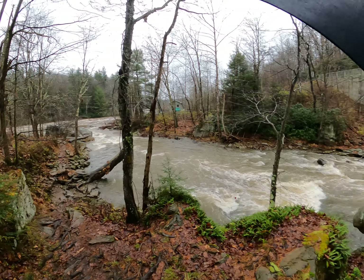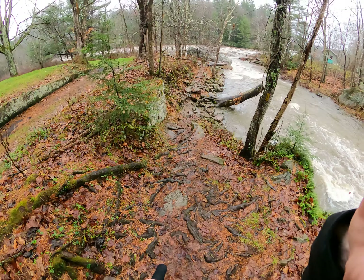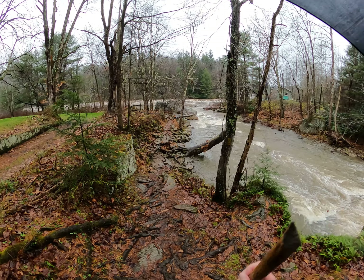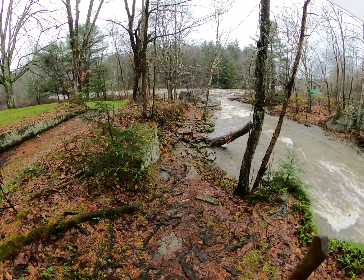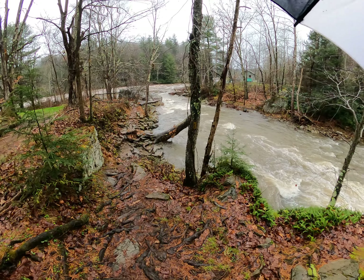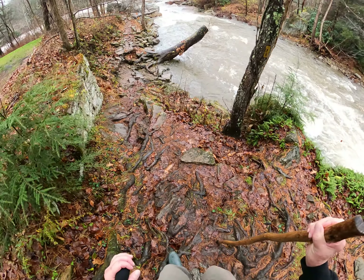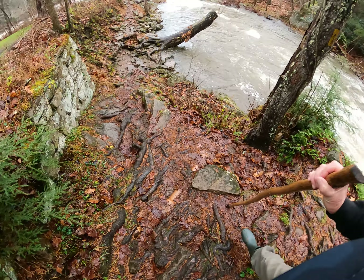Ohiopyle State Park, Western Pennsylvania, 12 November 2022. Meadow Run is coming into the Youghiogheny River right down there. We're on the Meadow Run Trail, and we're going to reach the Youghiogheny River soon. Going along the river from Meadow Run downriver on the trail is probably the shortest, coolest trail here in Ohiopyle.